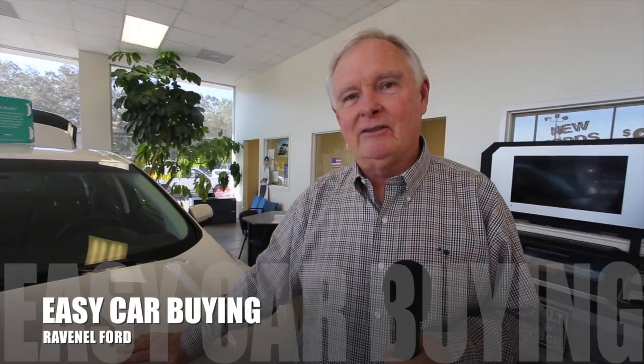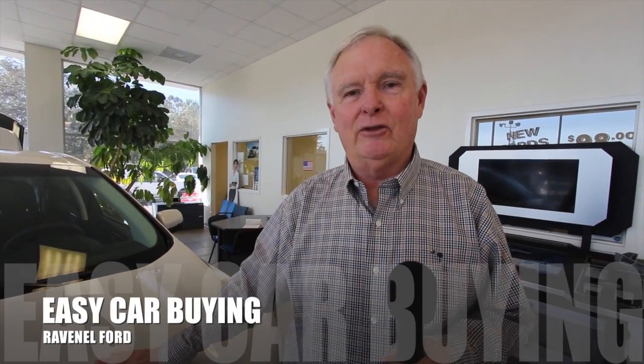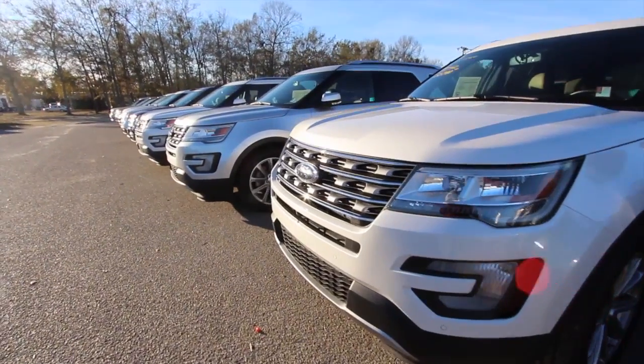Welcome to Ravenel Ford. I'm Dewey Nettles. We have some great videos for you to watch. Hey everybody, welcome to Ravenel Ford.